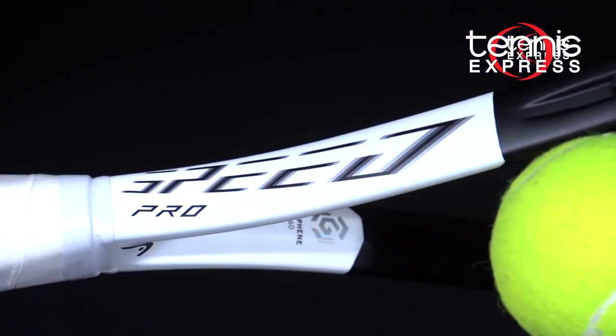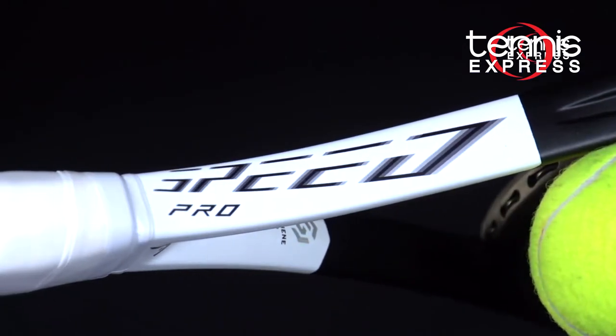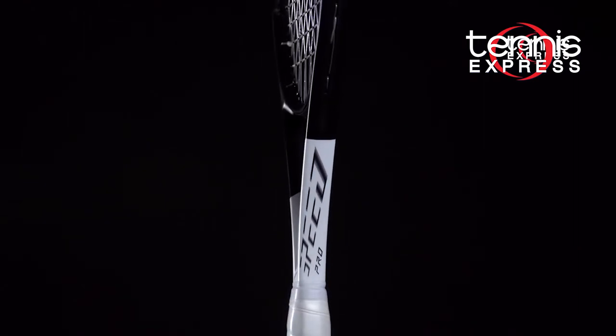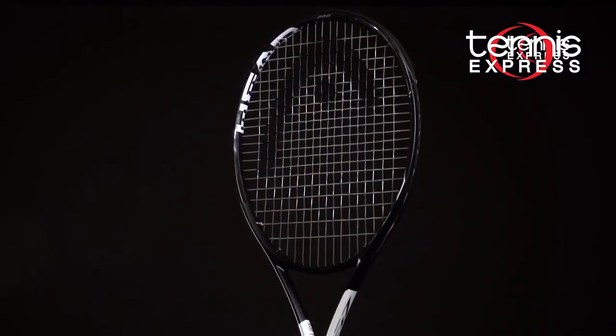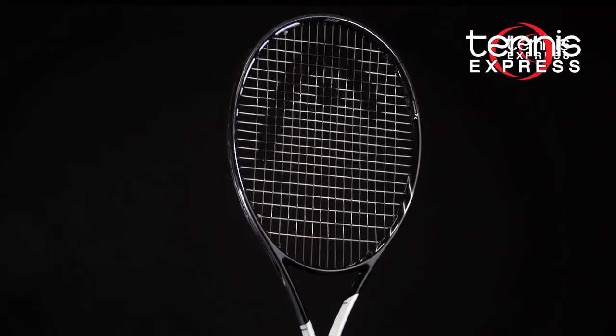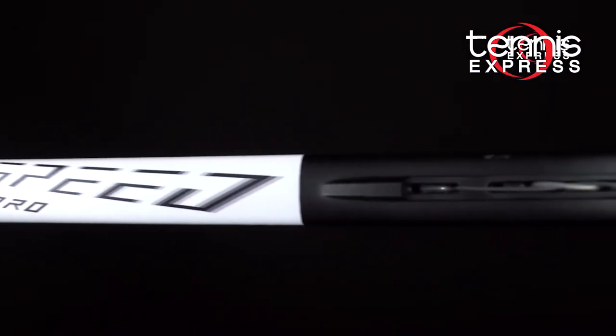Midway through last season, Djokovic switched to the Head Graphene 360 Speed Pro. The new Speed Pro has updated technology allowing him to swing freely without feedback going to his arm. This racket also provides him with extra power and spin thanks to the more open 18 by 20 string pattern.